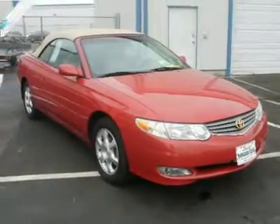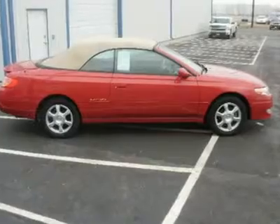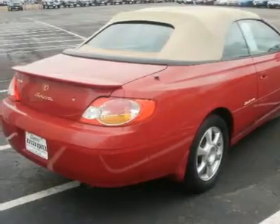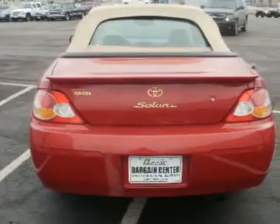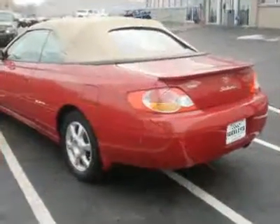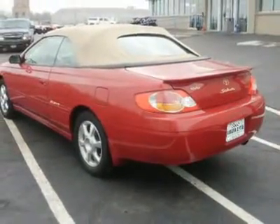Even though the Solara only comes with two doors, the rear seat accommodates two six-foot adults in comfort. In short, accommodations are better than adequate for taking friends out for a night on the town. When it's necessary to carry oversized packages, the rear seat folds flat to expand trunk space.